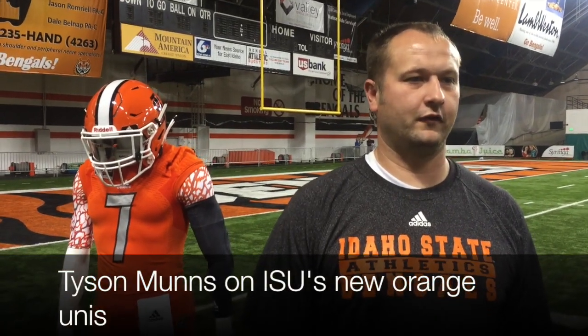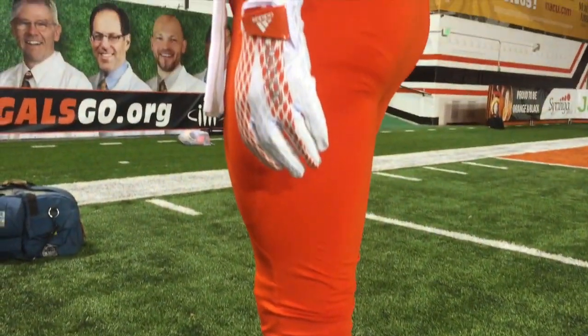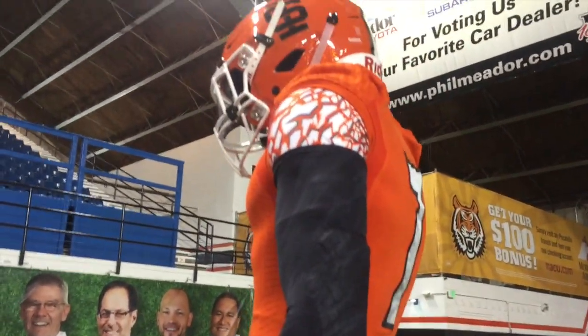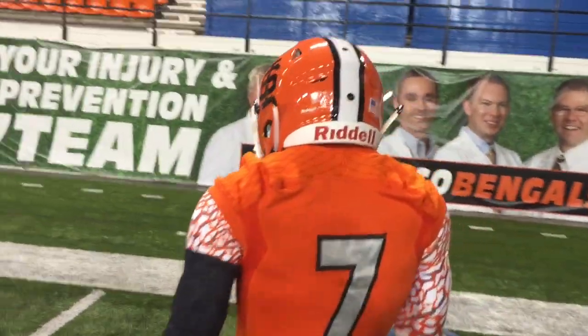They're about $130 for the full set of the uniform, top and bottom. So last year we did the gray uniforms with the Shockwave material. This year we decided to go orange, kind of go back to some of the uniforms we wore back in the 2000s. The orange is our color, so might as well have an orange jersey out there. I think people will be really excited about that.